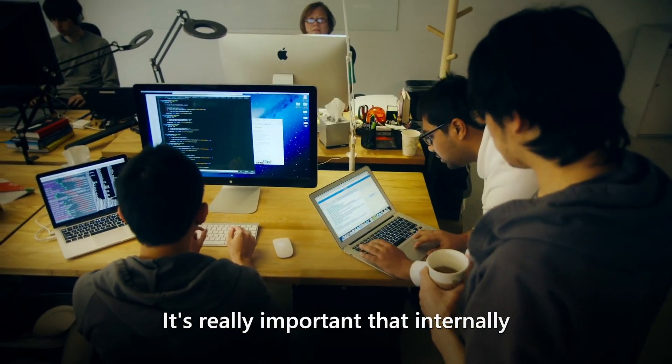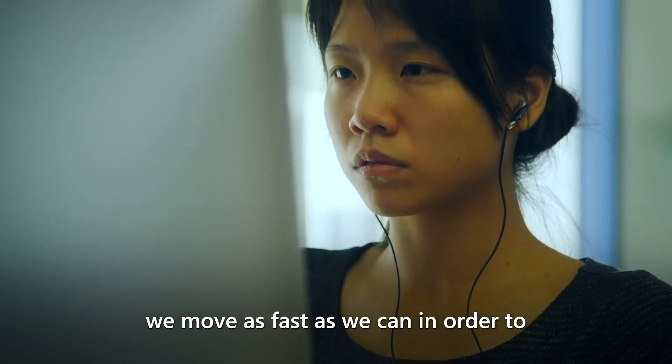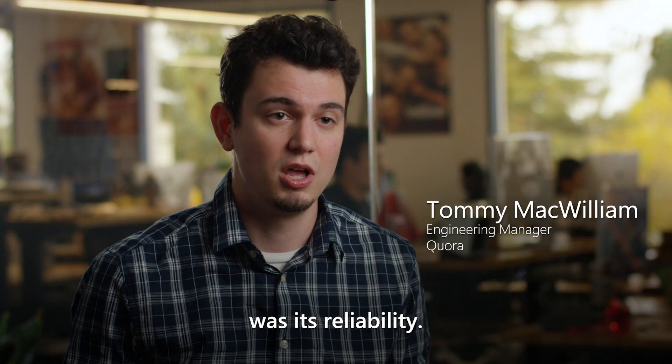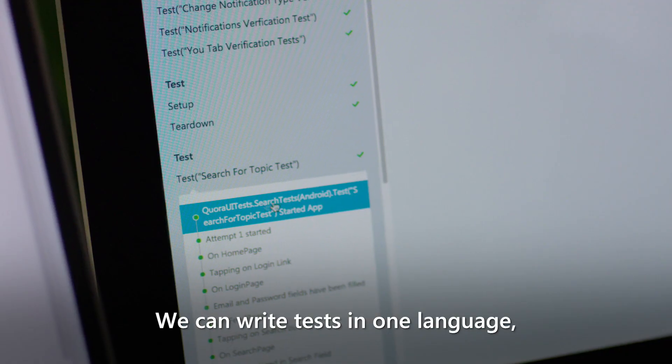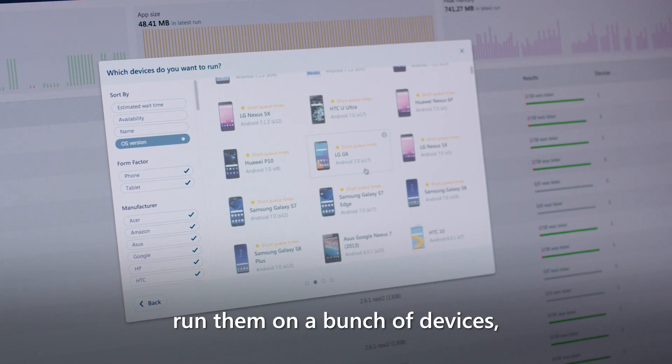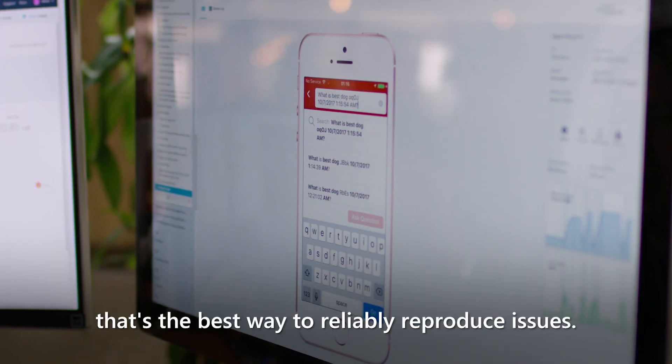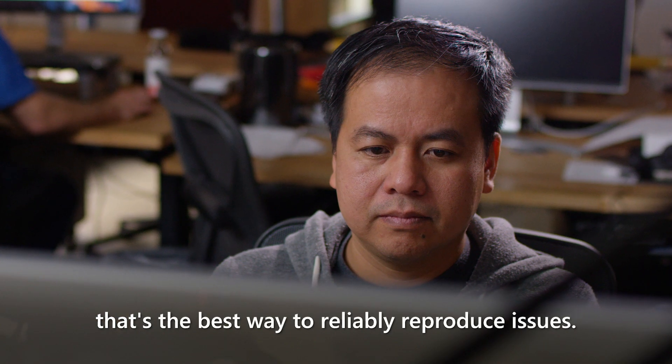It's really important that internally we move as fast as we can in order to evolve the product so it keeps getting better. Where Visual Studio App Center stood out was its reliability. We can write tests in one language, run them on a bunch of devices, and be able to rely on the test results. The ability to see our code running on real devices — that's the best way to reliably reproduce issues.